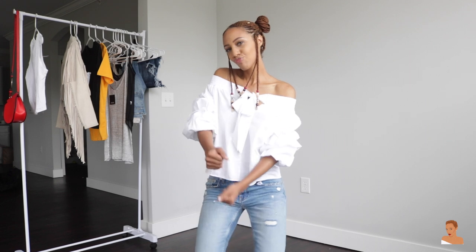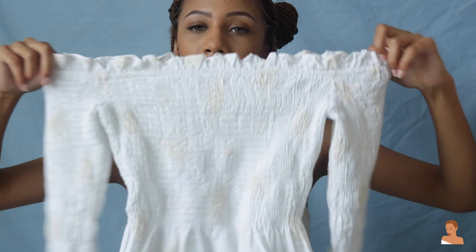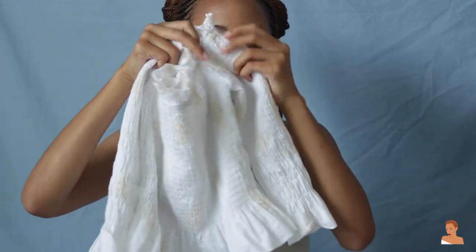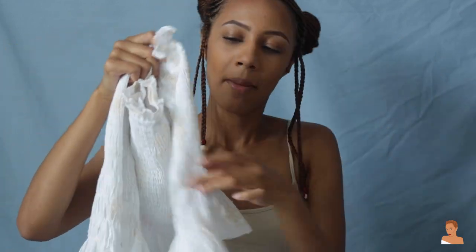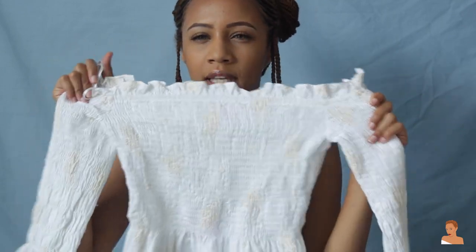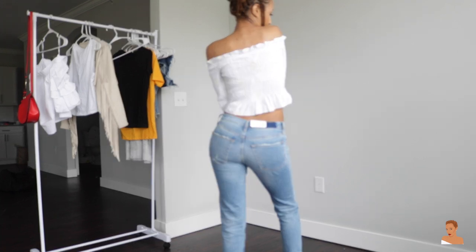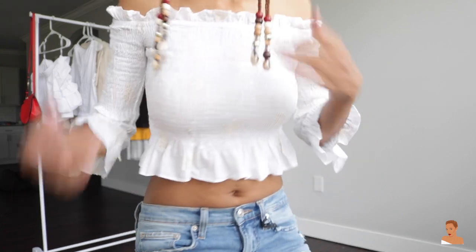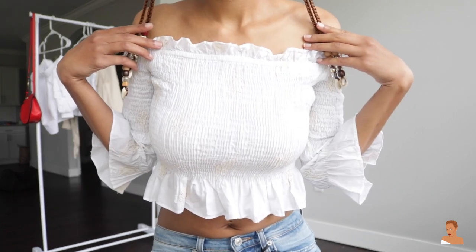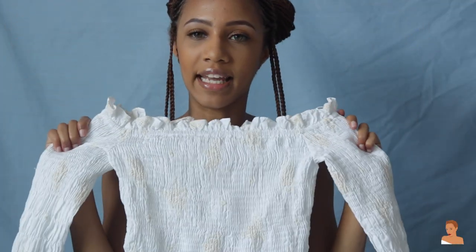It's just super cute and fun for the summer. This is another off-the-shoulder top that I purchased — it's gathered and has little tan, nude-ish color flowers on it. You probably can't see them on camera, but it's really cute. It really makes me think like summer cookouts. This style is coming back in, I've seen a lot of people wear it and it looks super cute, so I can't wait to wear mine.